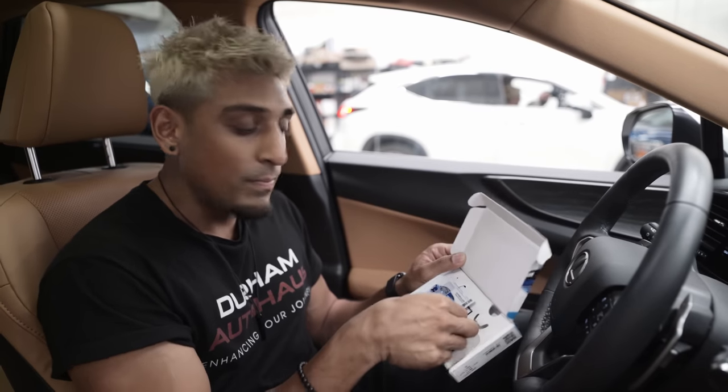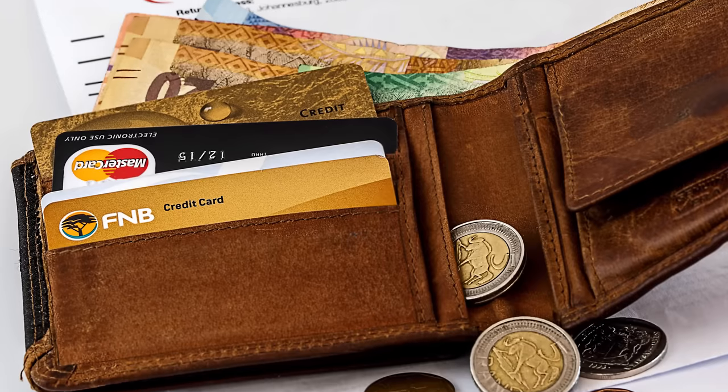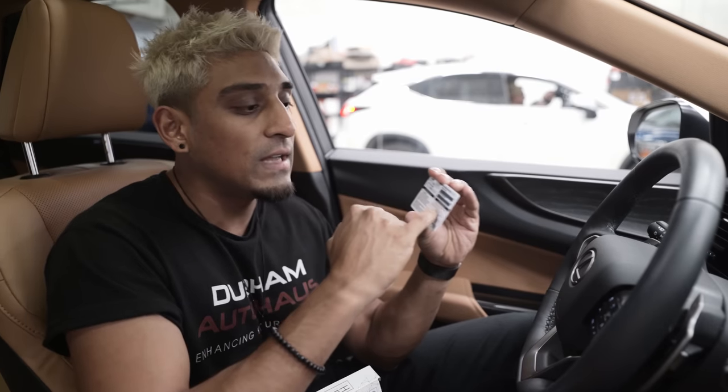Another thing that's inside of this box is a wallet card. On this wallet card are actually instructions on how to change your code. So as long as you keep this in a safe place, in your wallet, or as a picture on your phone, you'll always be able to pull up this card and follow the instructions. It'll tell you how to change your code in an easy six steps.